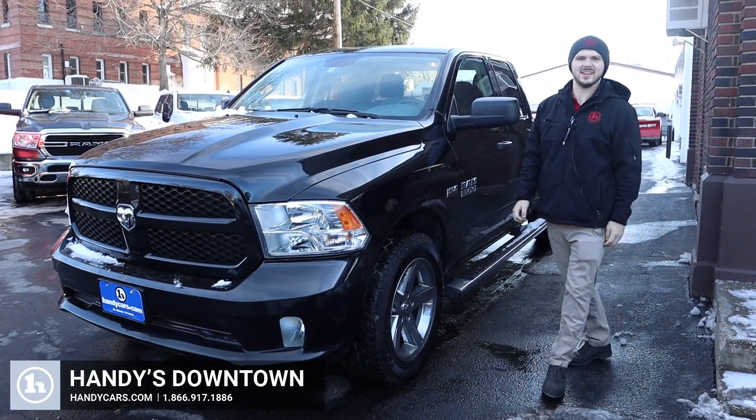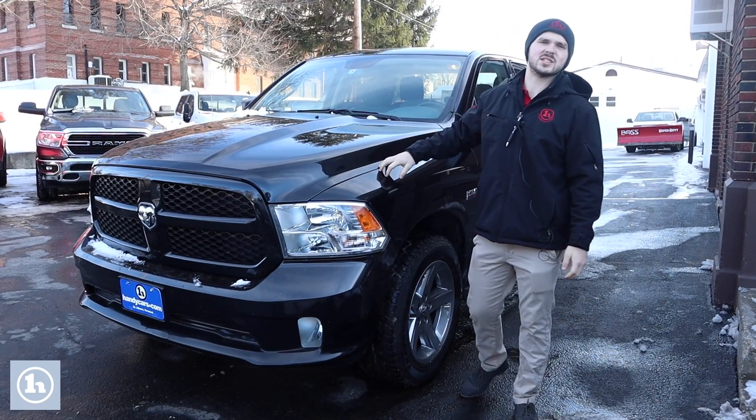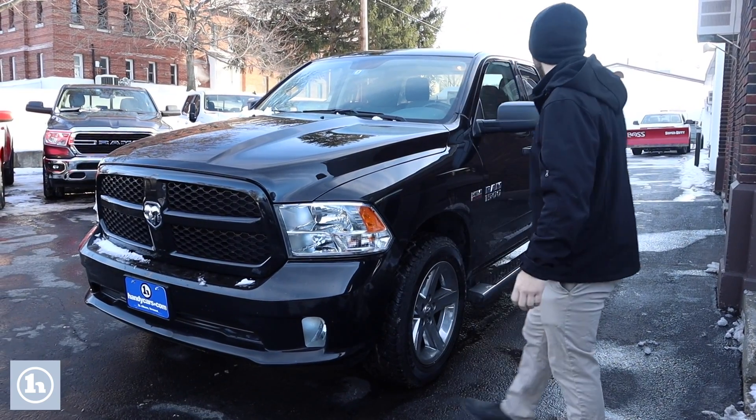Hello, my name is Andrew here at Handy Cars and today we've got this beautiful 2018 Express Ram extended cab.